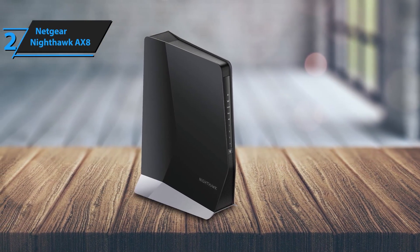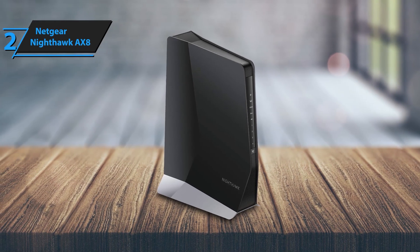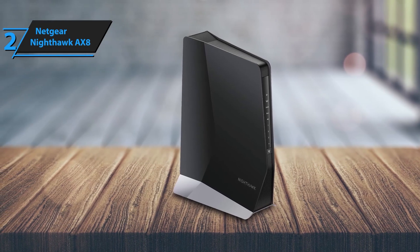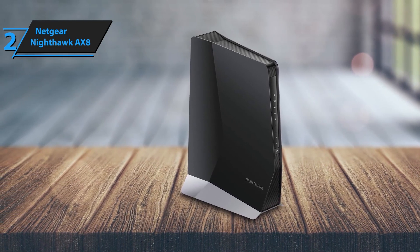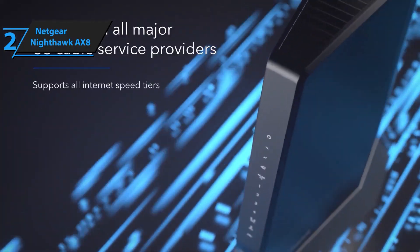Setting up the Nighthawk EX80 is simple with the Nighthawk app. The app guides you through the installation process and provides easy management of your network settings, connected devices, and more. Optimize your Wi-Fi performance with just a few taps on your smartphone.